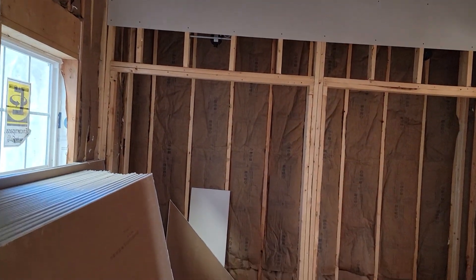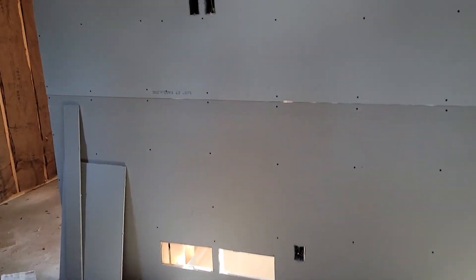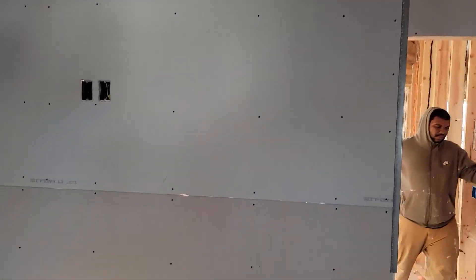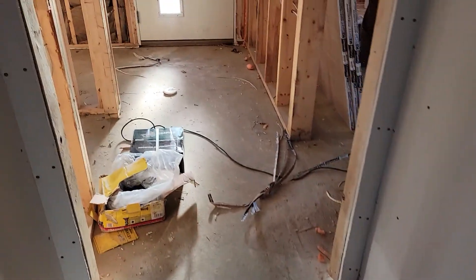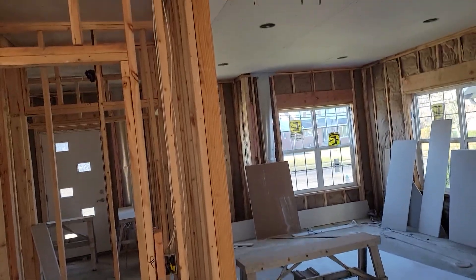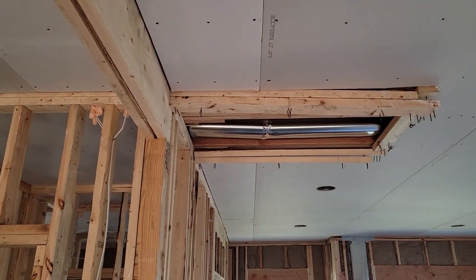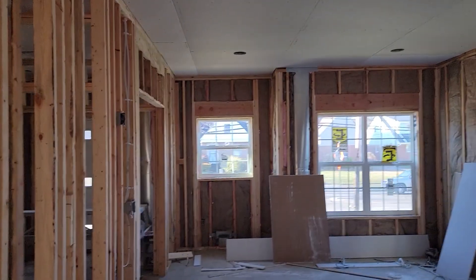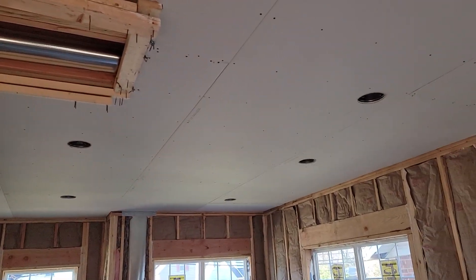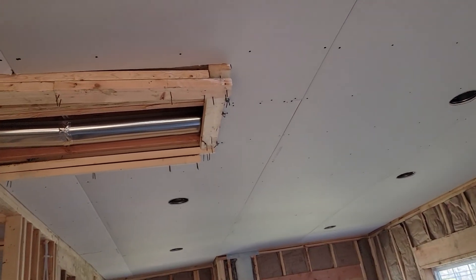Drywall work. We took that fireplace down. We gotta go get some long saw blades so we need to get that wood down. The guy moved faster than I anticipated — I wanted to beat them over here and get that down before they started. So they're gonna have to definitely put a patch in there.